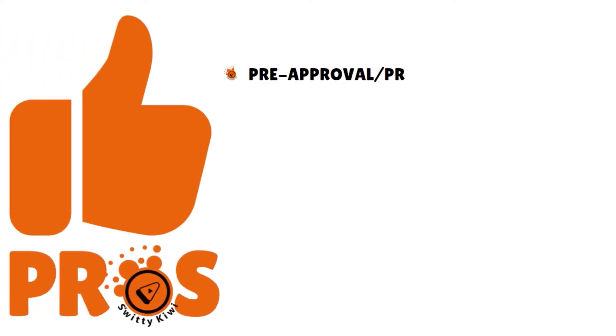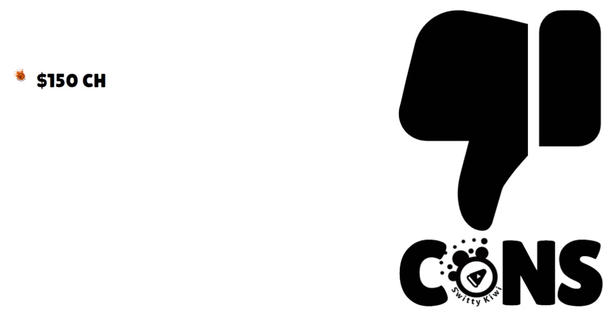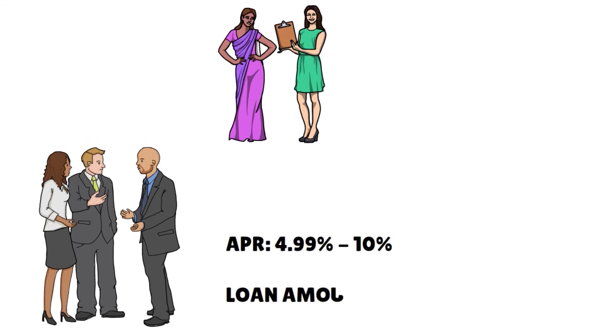Pros: pre-approval and proof of funds available online in under five minutes, higher leverage, low fees, and they're funded by investors to improve upon traditional lenders' limitations. The cons: they have a $150 charge for each draw, and it's only available for one to four unit properties — no commercial. Their APRs fluctuate between 4.99% all the way to 10%. The loan minimum is $75,000, and they can lend up to $2 million.